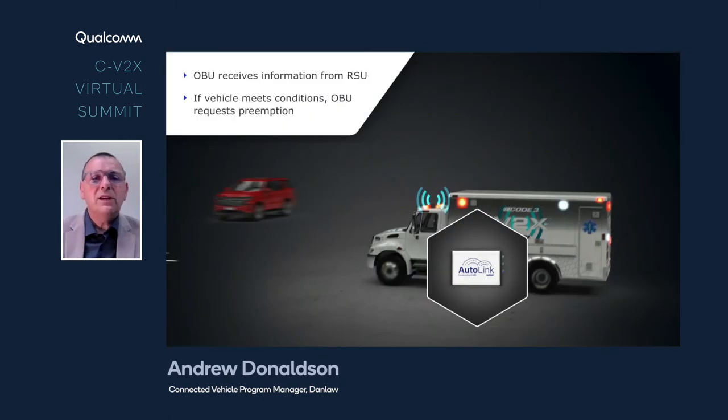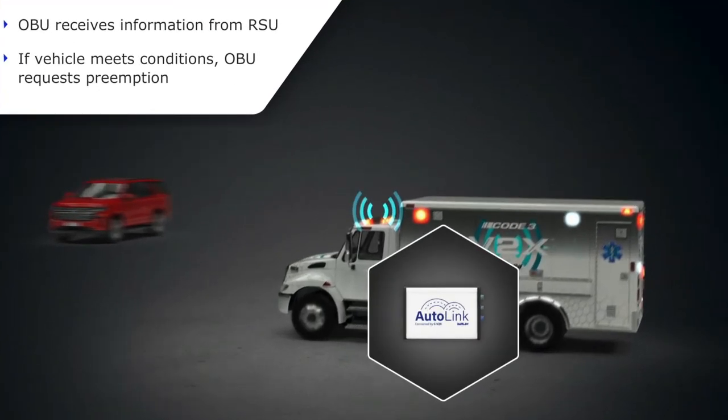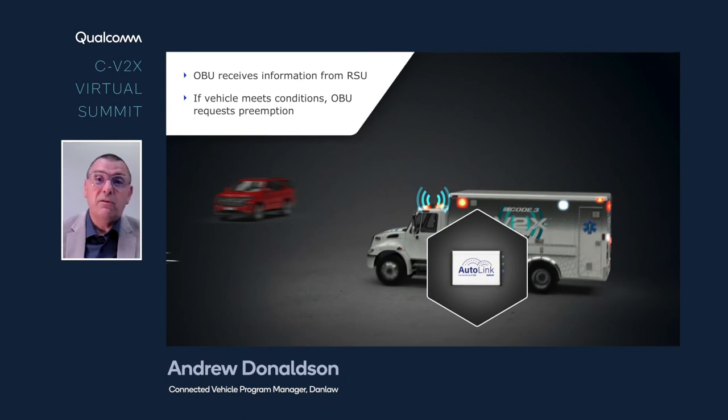The onboard unit receives this information from the roadside unit, and if the vehicle meets the conditions — such as the lights and sirens being on and it is actually approaching an intersection — the vehicle makes a request to the roadside unit for the preemption application to be granted. At all times, as you can see on the screen, there is a big display that tells the driver that traffic signal preemption has been requested, and it mirrors the traffic signal on the display, giving the driver an indication of exactly how many seconds there are before it changes.